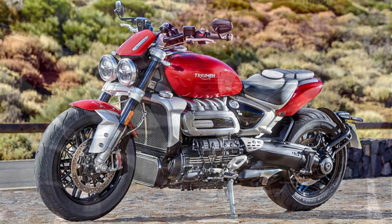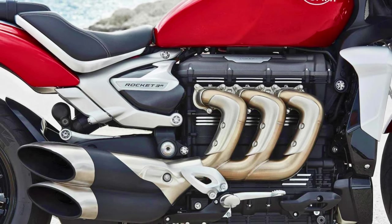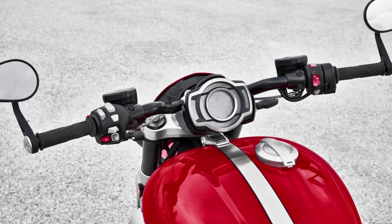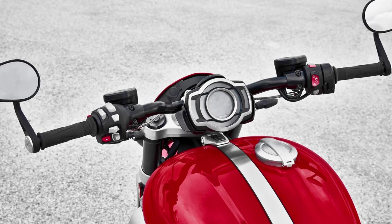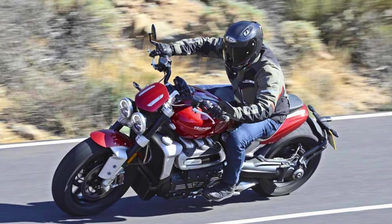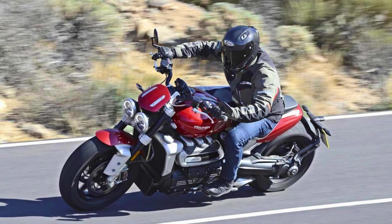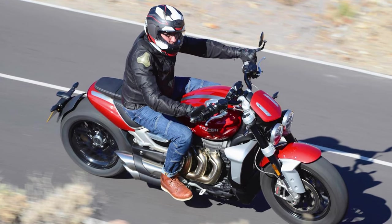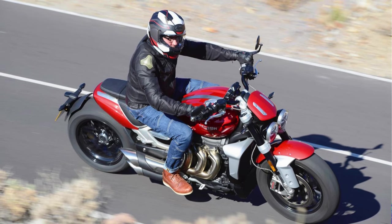The Rocket 3R isn't just about muscle — it's got style too. Picture a muscular 18-liter fuel tank with a cool central recess, a brushed tank strap, and a snazzy Monza-style cap. It rocks intricate 20-spoke wheels, comfy adjustable ergonomics, and a torque-assist hydraulic clutch. For a smooth ride, you've got Showa front forks and a Showa piggyback reservoir rear suspension with remote hydraulic preload adjustment. In a nutshell, the Triumph Rocket 3R is a stylish, tech-savvy, and comfortable ride that's up for the long haul.